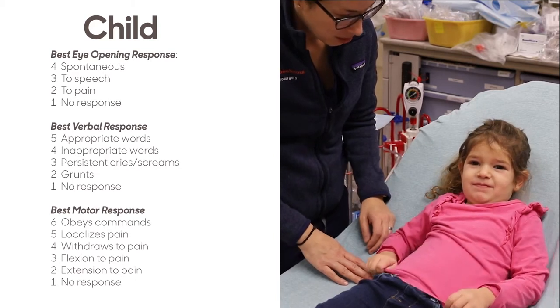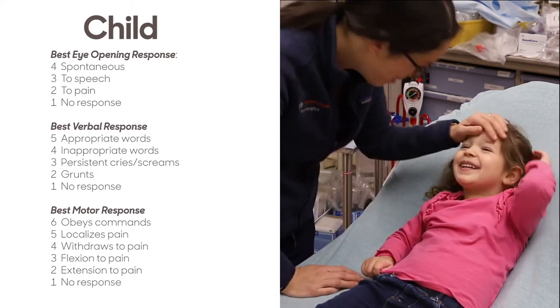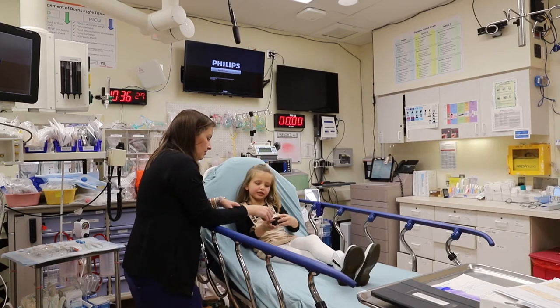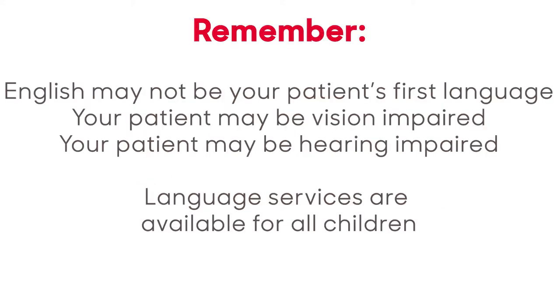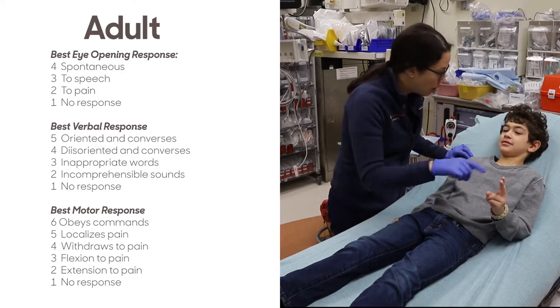To use the child section, the child must be verbal with the ability to follow simple commands. We suggest using the child section for ages 3–6. Around a child's 6th birthday, they should have the verbal and mental capacity to hold a conversation. If a known developmentally delayed child presents to the code room, the appropriate assessment section is based on their baseline verbal and mental capacity. The adult section can be used on the older child and adolescent who is able to verbalize and follow commands.